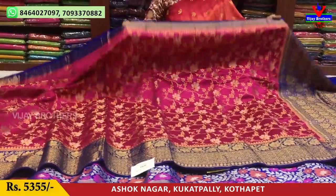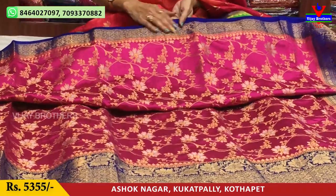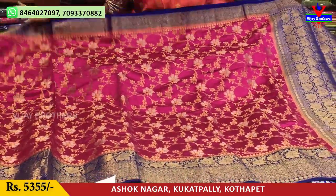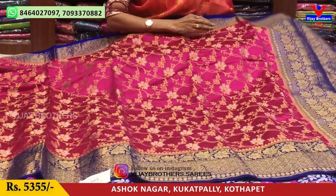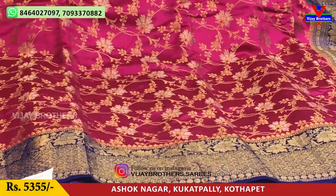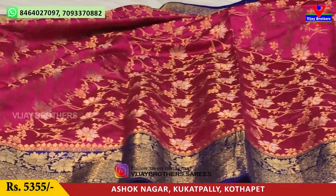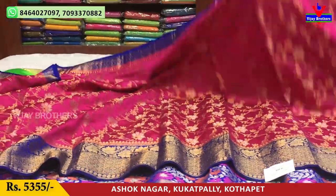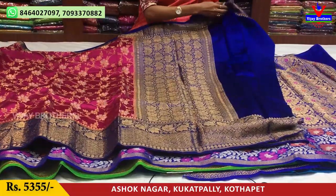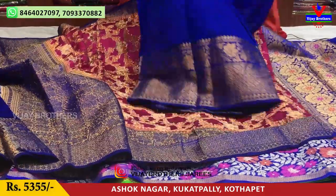This is the pink color. Look at the blue color border. I have a beautiful pink and silver color. The pink color has a creeper border. If you have a big border, you can design a box at the bottom. This is a pink color and blue color highlight. The same cost is Rs.5,355.